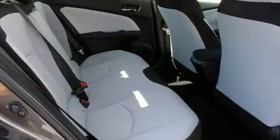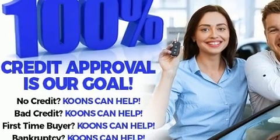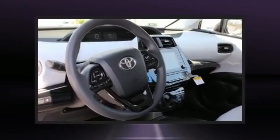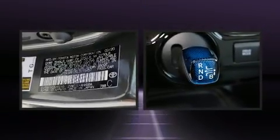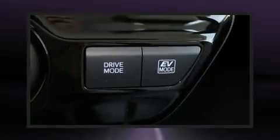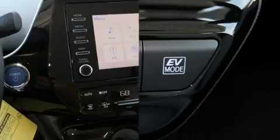Toyota also prioritized safety and security by including head curtain airbags, front side impact airbags, traction control, brake assist, a panic alarm, an emergency communication system, and four-wheel disc brakes with ABS. With electronic stability control supplementing mechanical systems, you'll maintain precise command of the roadway.